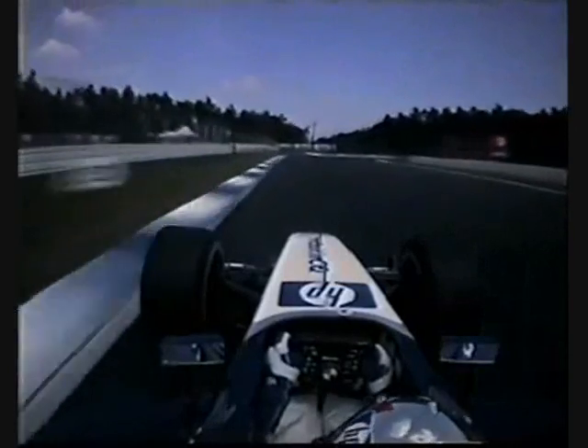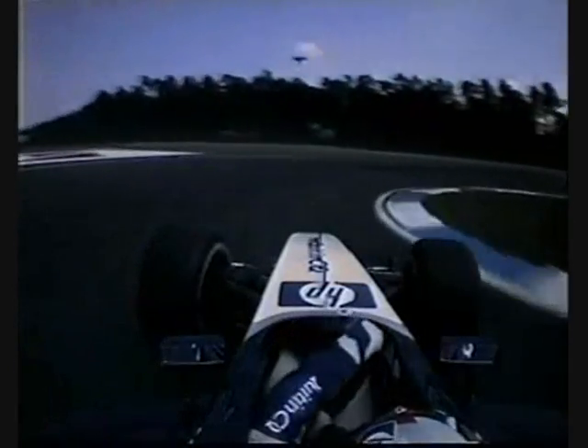Engine singing nicely, braking in a straight line, crosses his arms in the middle — you'd fail your driving test for that, but that's the only way. Maggotts, listen to this, Becketts — he's not lifted yet, and then comes down, just one gear for the middle of Becketts corner. Incredible poise and balance from that car.